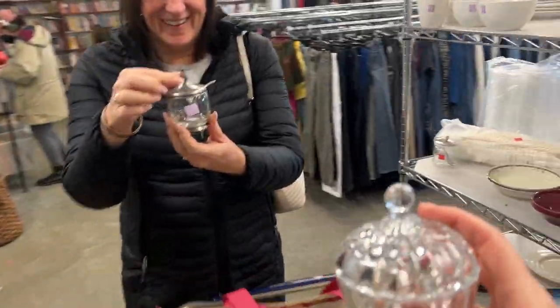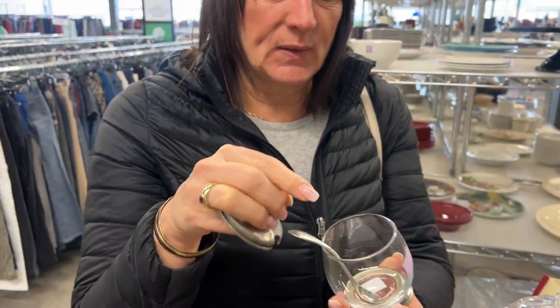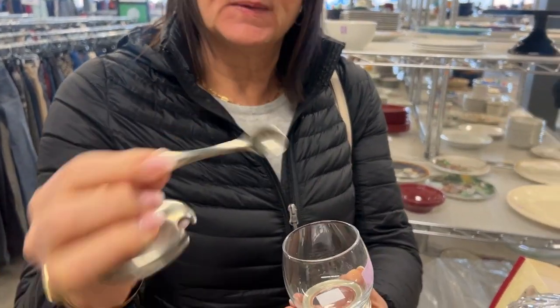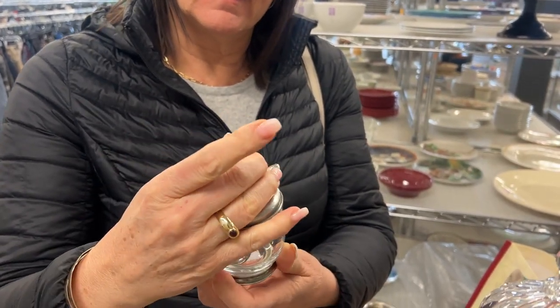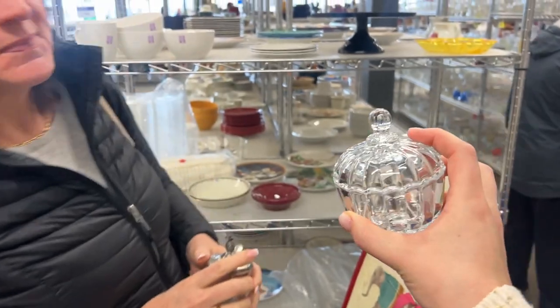You found something too? What is this? That is really cute — it comes with its own little spoon and it's got a pineapple on top. Are you going to put sugar in it? No, jam. Like this little guy, that's cute too.